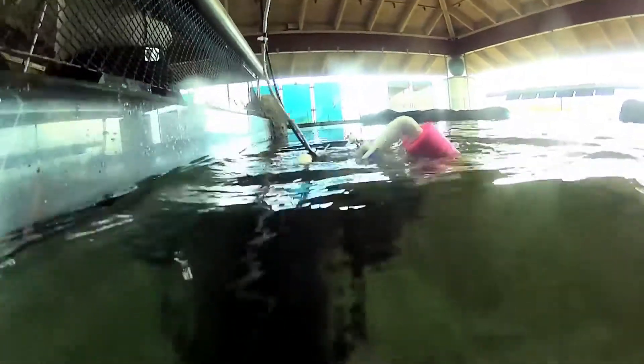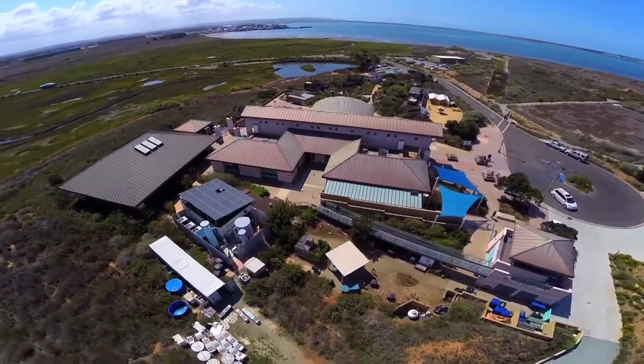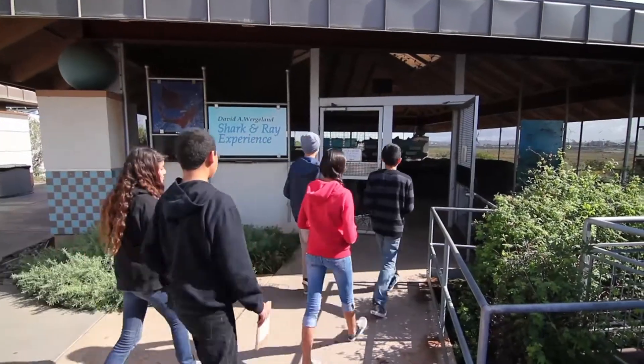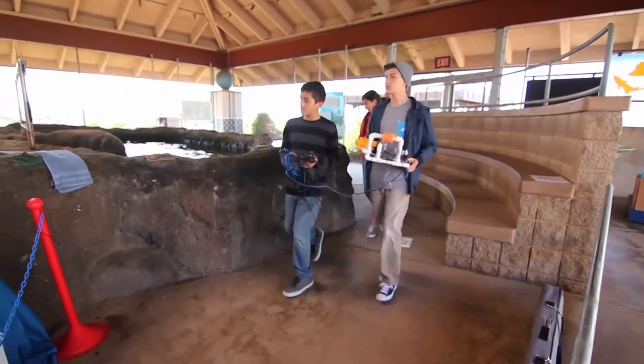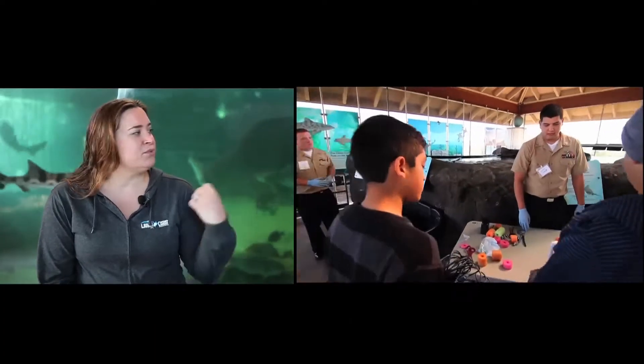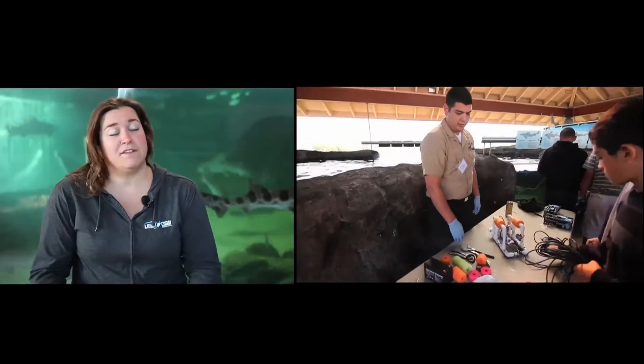This program is just one example of the type of learning that happens at the Living Coast Discovery Center on a daily basis. We really want to reach out and become a hub for that type of education here in San Diego and really for the South Bay, so that every child has an opportunity to touch a little bit of the science and technology that makes real-world applications beneficial for them in the future.